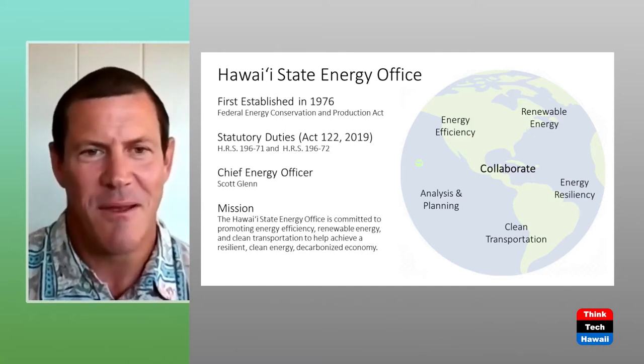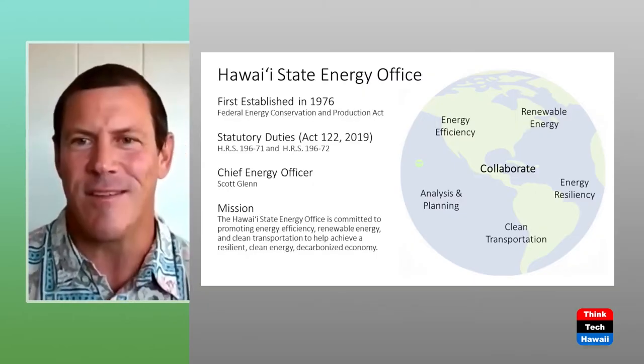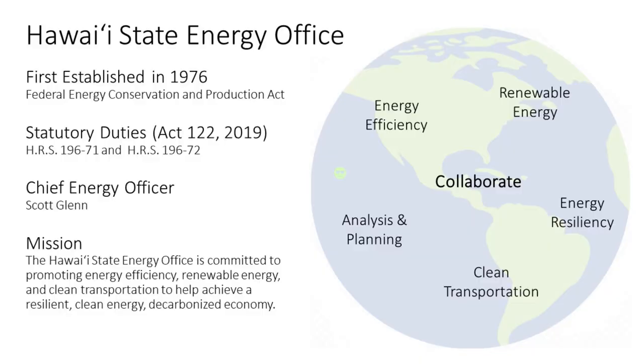We have five areas of focus, all circled around collaborating, and they're all related to one another — that's the point with the globe there, that they're all interactive with each other. Starting with efficiency first, as we like to say. We have staff dedicated to energy efficiency, from policy to building codes, green businesses, and all kinds of stuff. We also have analysis and planning. I have a question while we're on efficiency: how does Hawaii Energy fit into that? Do they come under you or another agency, and how do you coordinate with them? They have money to do actual energy efficiency projects like light bulb changes and refrigerators.